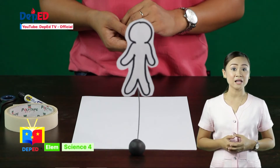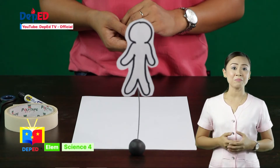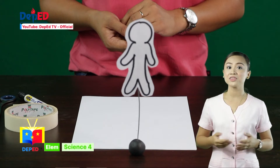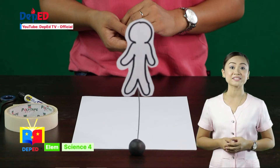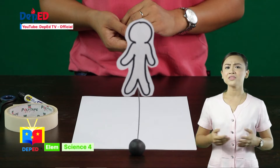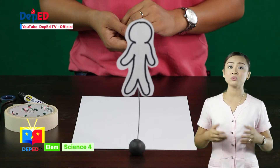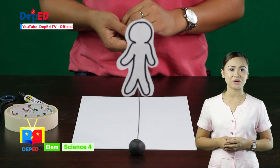Just like the paper doll and the wire, our body needs the bones and muscles to be able to move. The two major organs work together. There are also other major organs that work hand in hand to make the body function properly. We will find out later what these organs are.